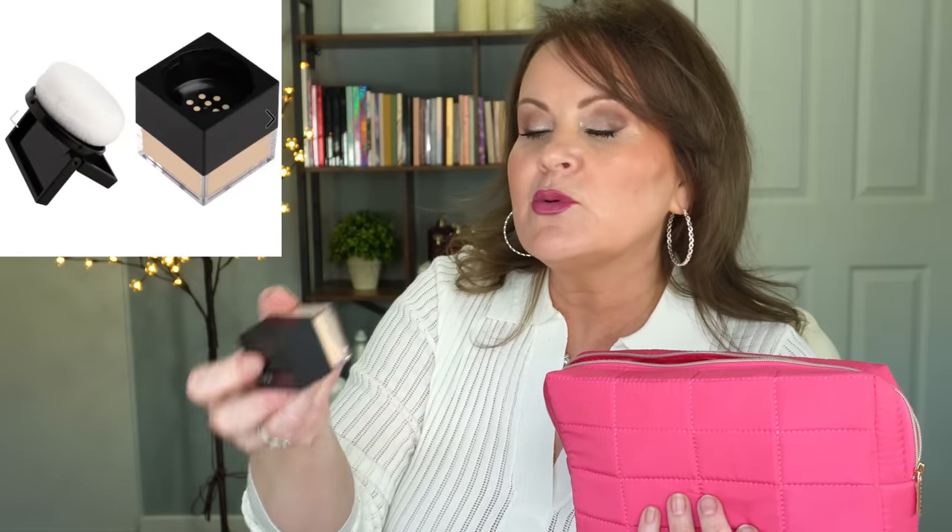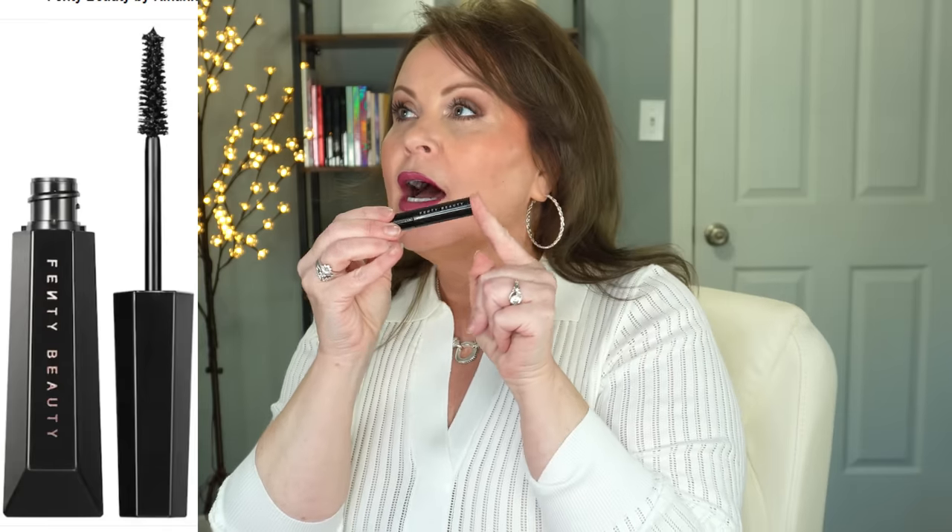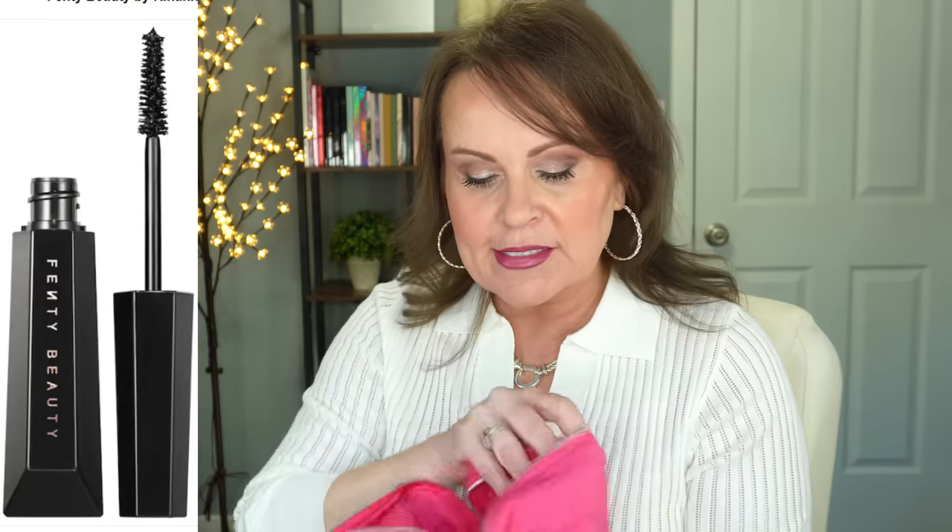Huda Beauty's baking setting powder is in here in banana bread — I haven't tried this one, so if you have, let me know down below if it's good on mature skin. You also have a full-size Beauty Blender, which is worth twenty dollars on its own, and a Fenty Beauty mascara in a deluxe size — I'm not going to crack that open because I don't want it to dry out too quickly.